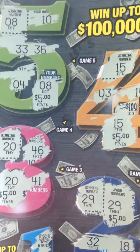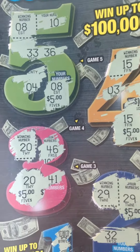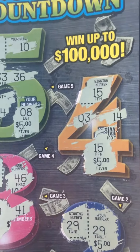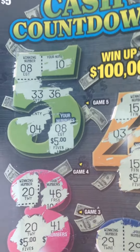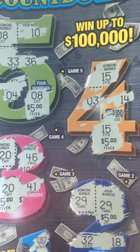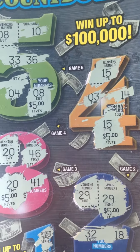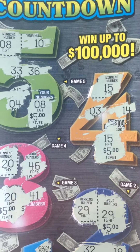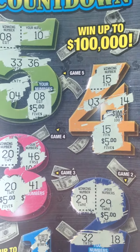I matched number 29 on game 2, number 20 on game 3, number 15 on game 4, and number 8 on game 5. So it was a total of 4 matches at $5 apiece, so I did make $20 on this ticket. This was a $5 ticket, so I actually did make a $15 profit.